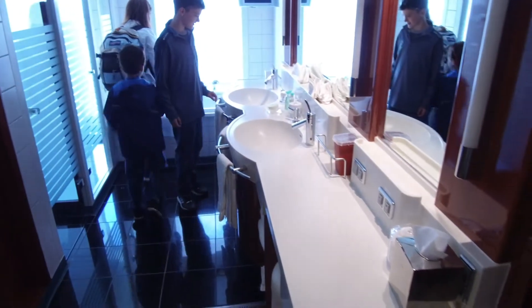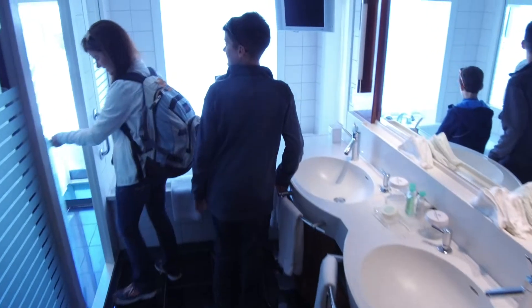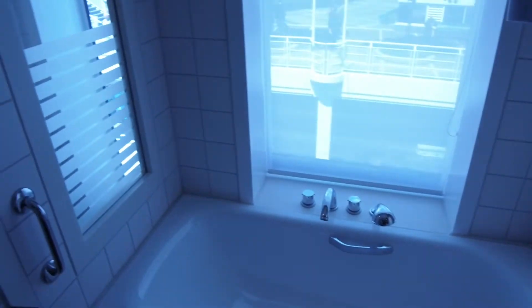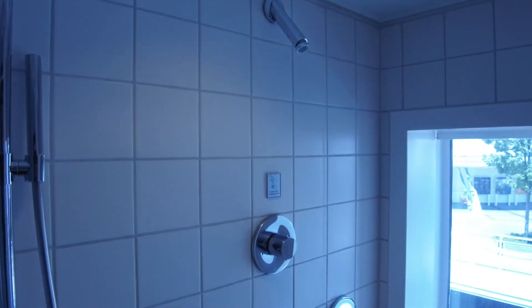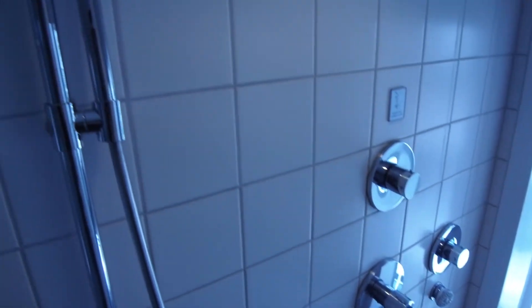Holy moly, look at this bathroom! Are you going to take a bath in that bathtub? Yes! And here's your toilet — oh, you want to see it? Look at the shower — showerhead with sprays and body sprays, and I've got a wand here. And then you can take a shower while the ocean's passing by.